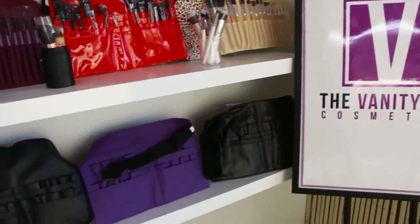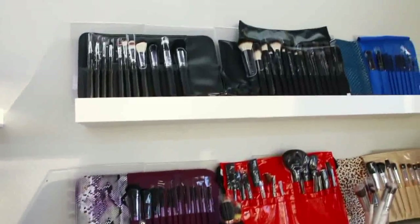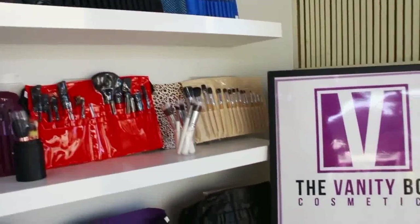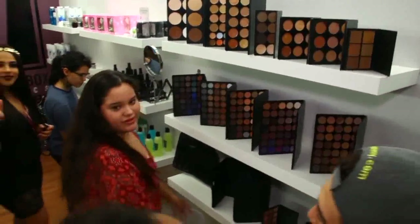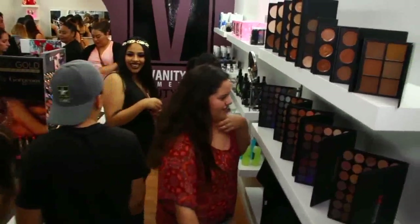I see behind you a lot of Morphe products, which are very popular amongst Instagrammers and social media fans. Yes, we carry a lot of Morphe brush sets, brush lines, set bags, palettes, concealer palettes, foundation palettes — all of that. Morphe is probably the brand we have the most SKU numbers for in the store. It does bring a lot of customers in, and if for whatever reason we don't have what they're looking for in stock, we show them an alternative and they fall in love even more. They don't have a problem transitioning to another brand and loving it.